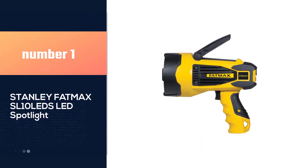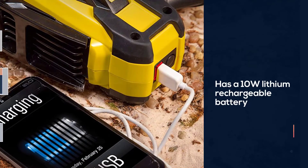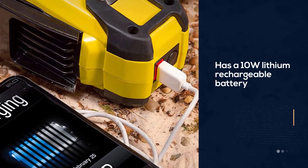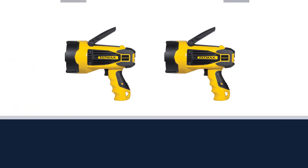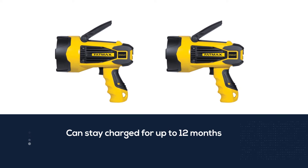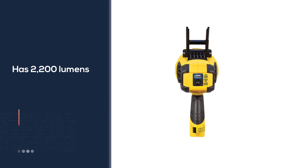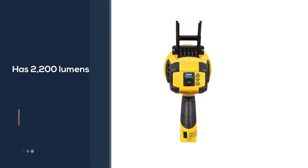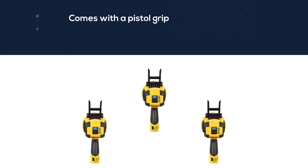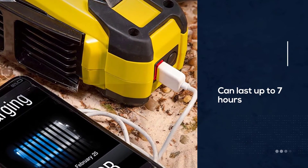Number one, most popular: the Stanley Fat Max SL10 LED spotlight. Having a rechargeable spotlight for boating at night is something every boat owner should have. It has a 10W lithium rechargeable battery that can stay charged for up to 12 months. It produces 2200 lumens of ultra bright light. It comes with a pistol grip that lets you change the light setting from low to high, and on the low setting its runtime can last up to seven hours.